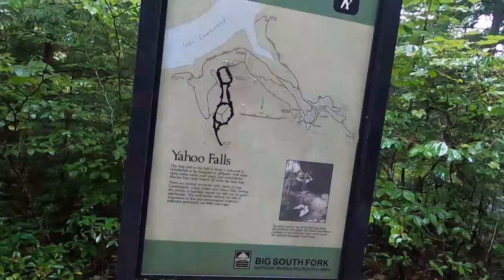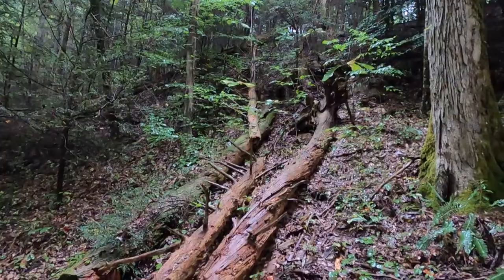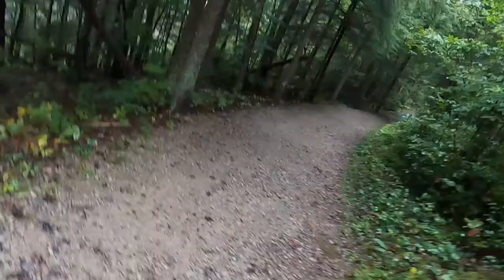There are actually two entrance points. If you go on All Trails it'll take a four-mile total out-and-back. I went to the Yahoo Picnic Falls area and it's only a quarter mile to Yahoo Falls and then 1.5 miles to Yahoo Arch.